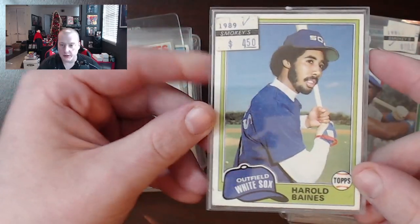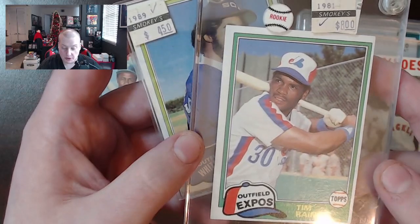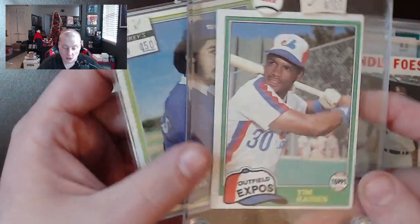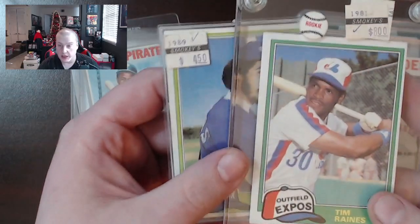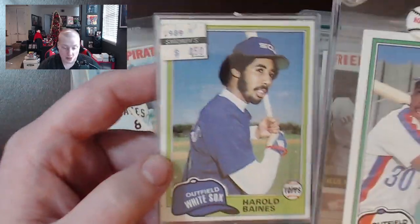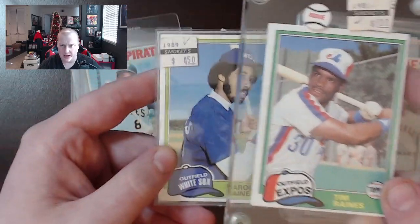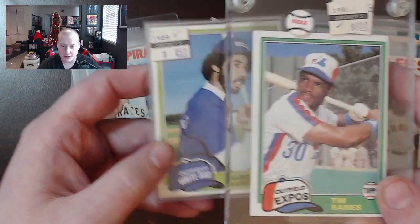Somebody went to Smokey's. Looks like they bought this Harold Baines rookie for four dollars and fifty cents. Not bad. Which is kind of weird because this one says 1981 from the same place — Smokey's — eight dollars for the Tim Raines rookie. Cases used to be insane back in the day, built like tanks. And it's weird because one tag says 89 and one says 81. Was this sold in 81 and this one in 89? But Smokey's was still rolling with the same price tags.